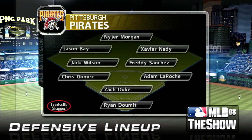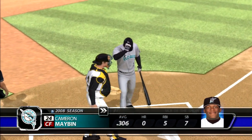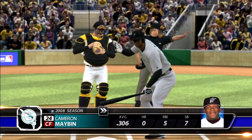They'll square off against young left-hander Zach Duke. Duke was a Rookie of the Year contender back in 2005 and had a fine sophomore campaign in '06, but injuries robbed him of some effectiveness last year as he struggled to a three-and-eight campaign. We'll see if he can right the ship in 2008. Now a look at how the Pirates line up behind him, and into the box is leadoff hitter Cameron Maben. We are ready for baseball.